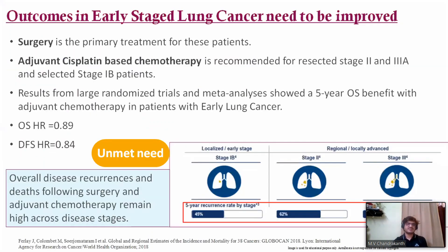Moving to early stage lung cancer: outcomes need to be improved because surgery is the primary treatment. Adjuvant cisplatin-based therapy is recommended for tumors more than 4 cm, particularly stage 2 or 3A and selected stage 1B patients. Results from randomized trials and meta-analyses show a 5-year OS benefit with adjuvant chemotherapy — OS hazard ratio around 0.89 and DFS hazard ratio around 0.84 — but disease recurrence rates remain high following surgery and adjuvant chemotherapy across all disease stages.